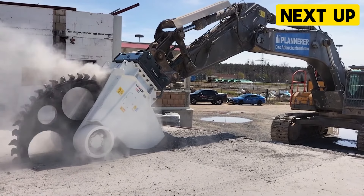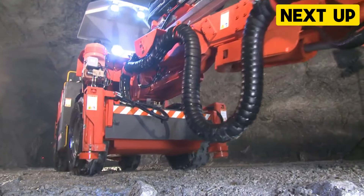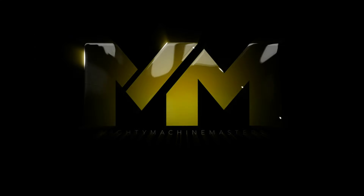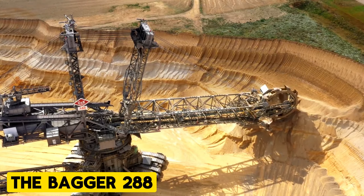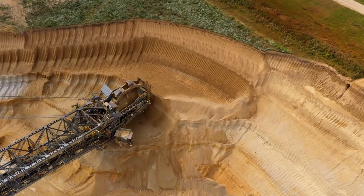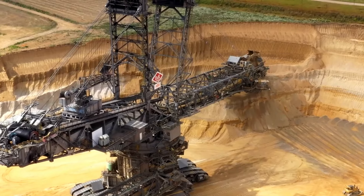Hey there and welcome to Mighty Machine Masters. Join us on today's video as we take you on a journey where you will be captivated by the power of 25 heavy machinery that are at another level. These machines are absolutely impressive, so make sure you don't go anywhere and watch this video till the end. Let's get right into it.